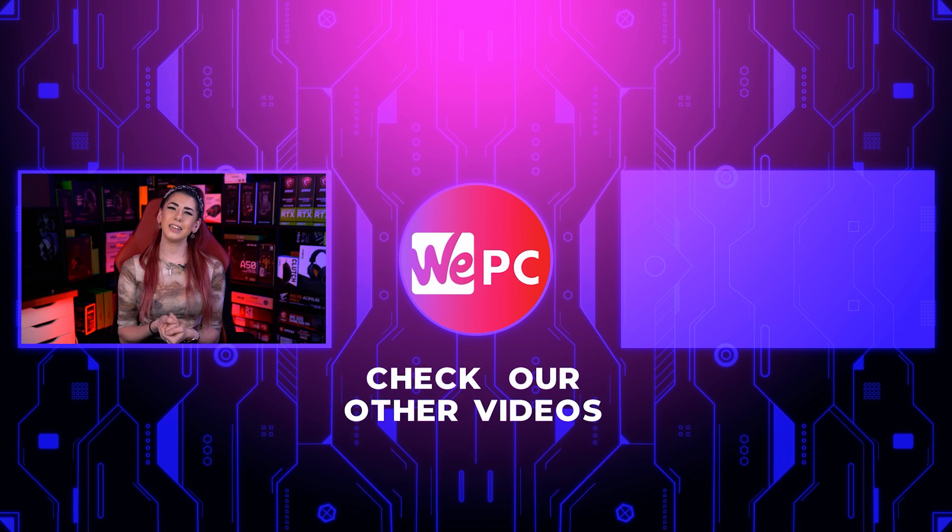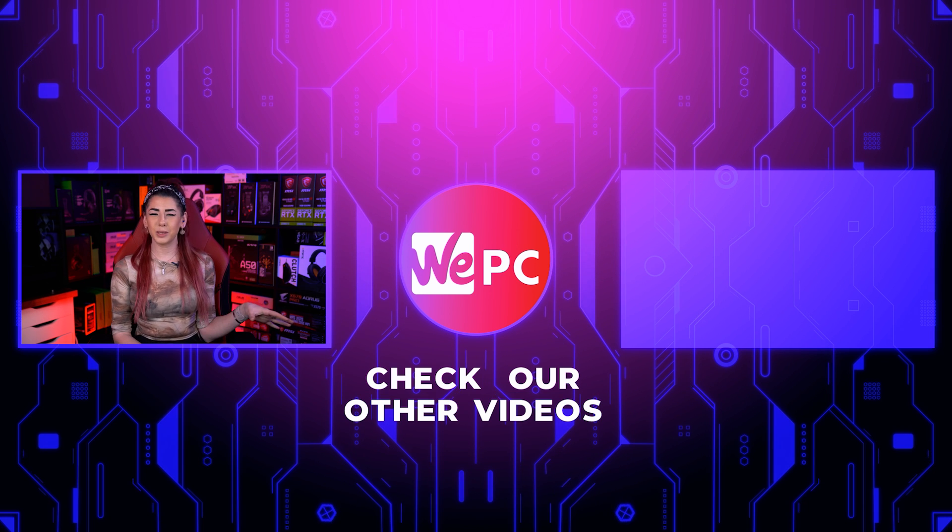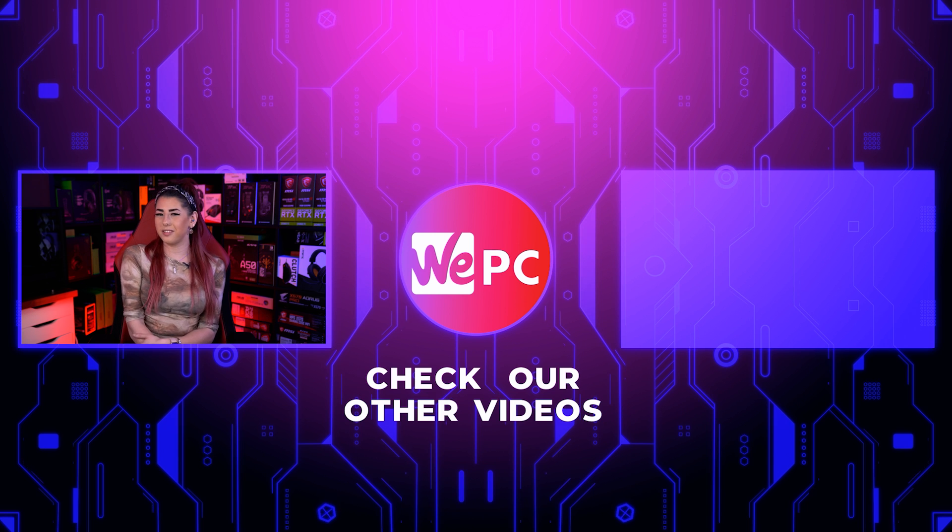Thank you so much for watching. Please let us know down in the comments which of these two interfaces you prefer. Please give us a like, a subscribe, and hit the notification bell while you're down there.